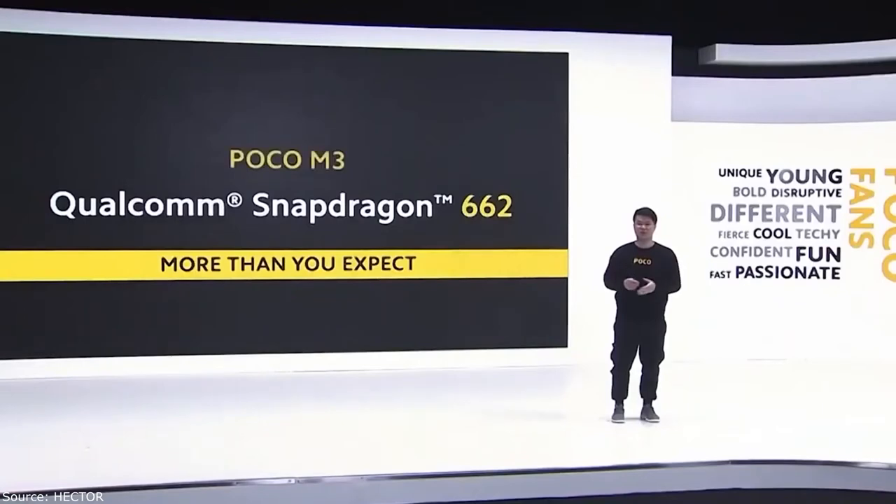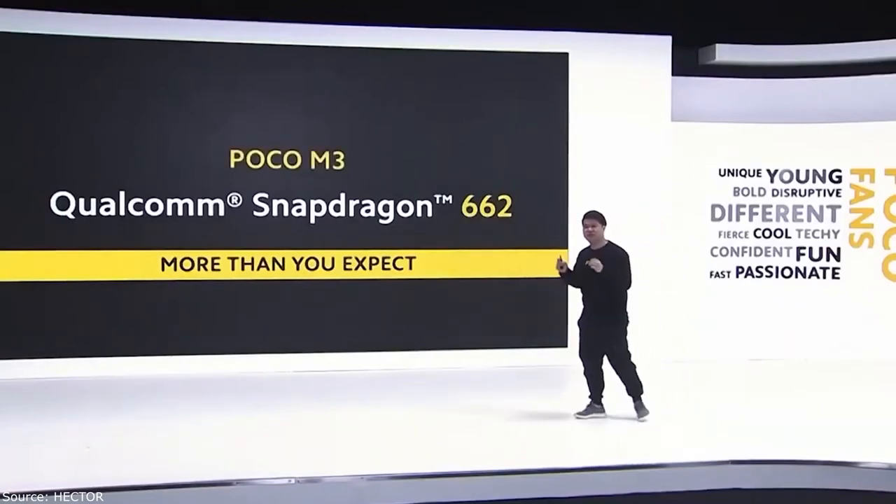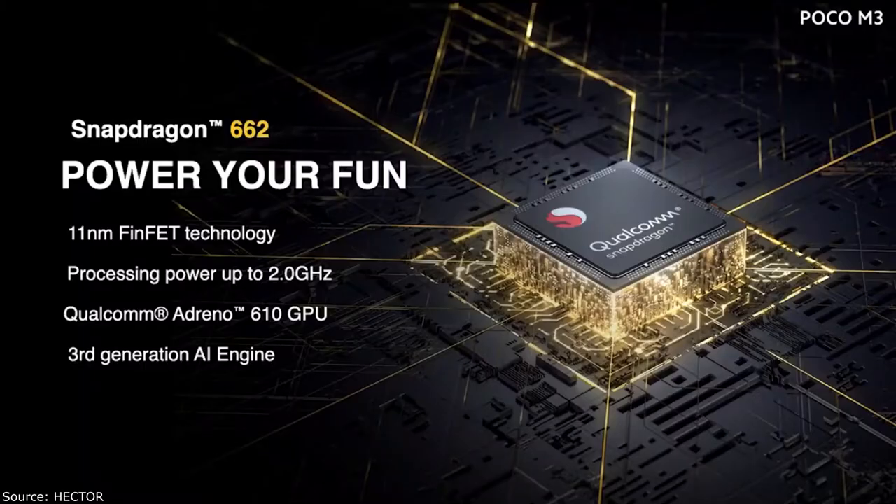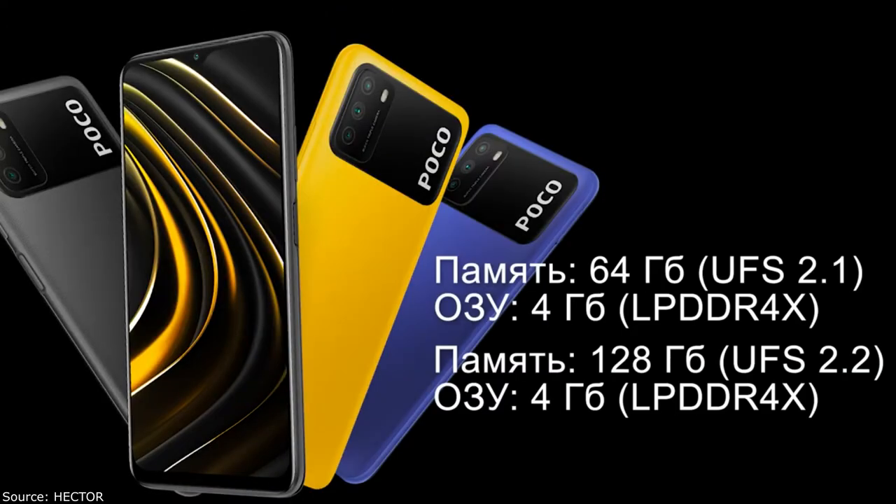The hole for the front camera is made in the form of a teardrop notch. There is an 8 megapixel front camera. The display is protected by Corning Gorilla Glass 3. A factory-applied protective film is also probably pre-installed.